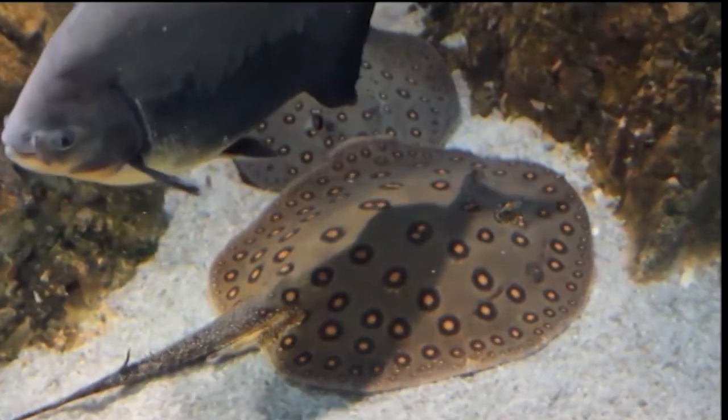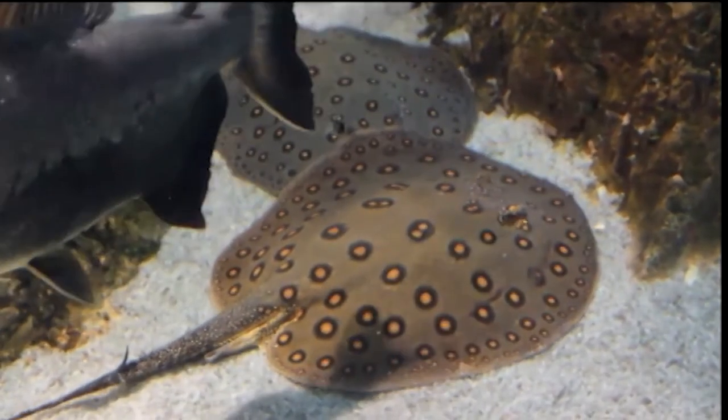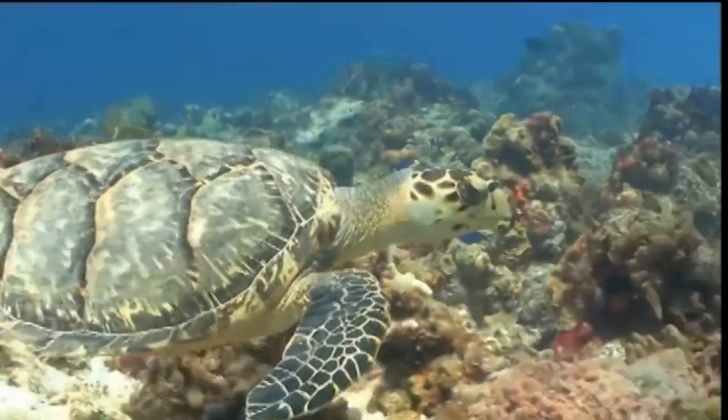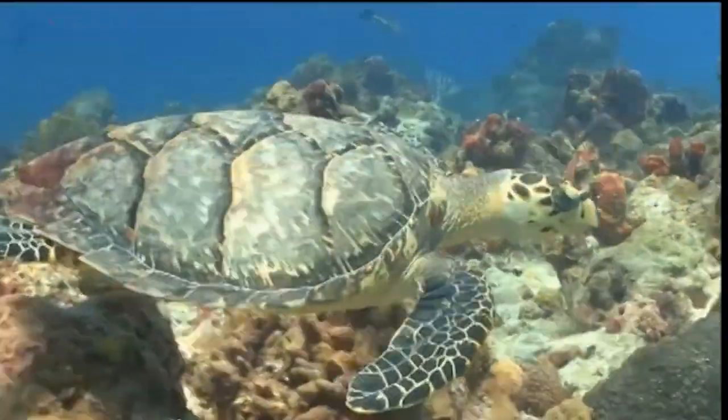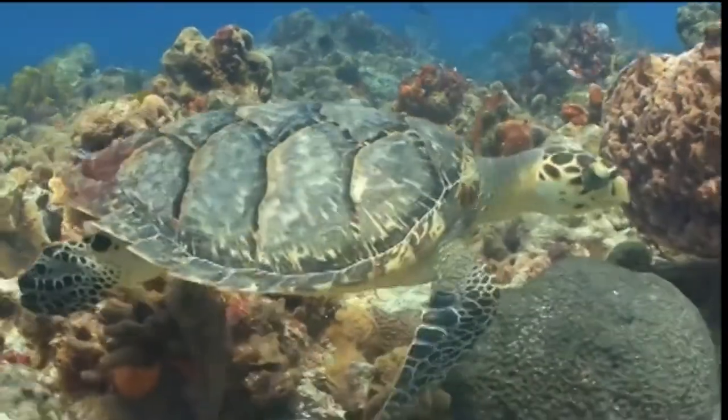Despite these defenses, rays are usually considered very gentle creatures. This magnificent creature is a sea turtle. It can hold its breath for up to two hours under the water before it has to come up for air.